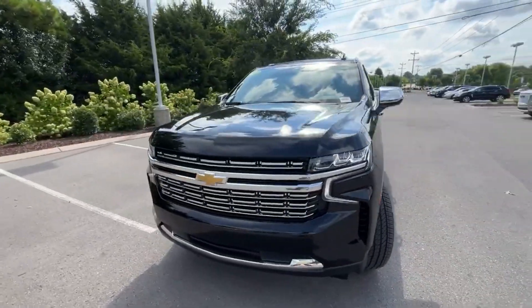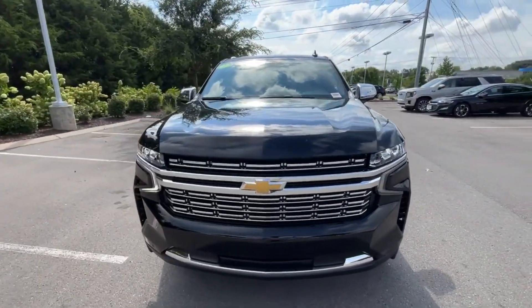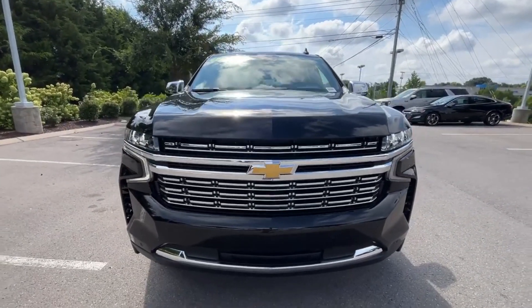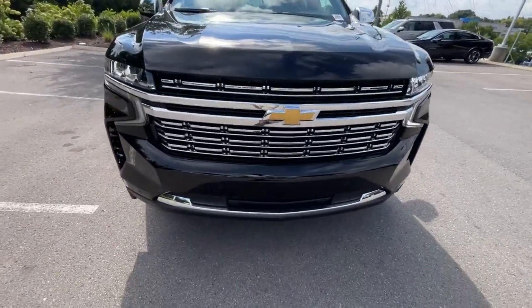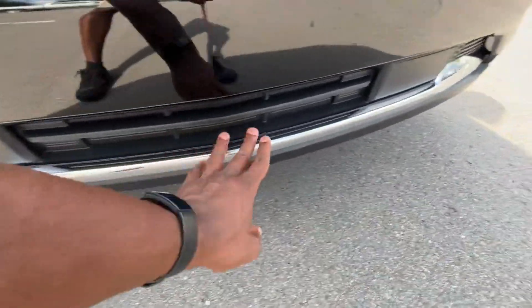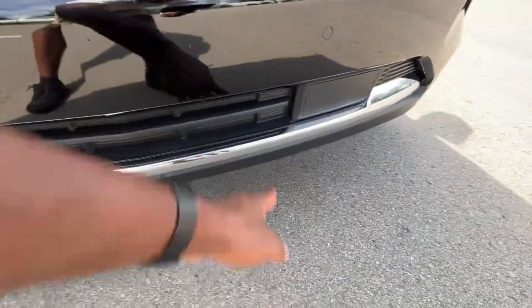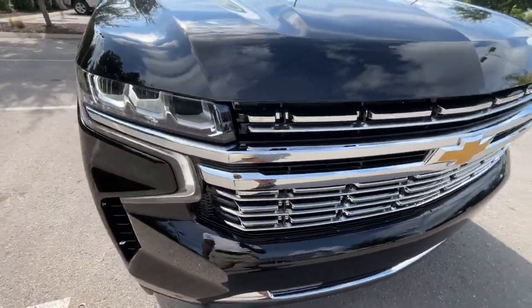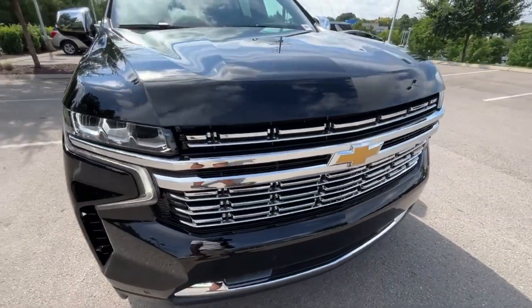At the front end we have LED daytime running lights along with LED headlamps. I really love the chromed-out grille and the accents. I wish they would have done gloss black instead of this plastic, but other than that it's a really sleek look.